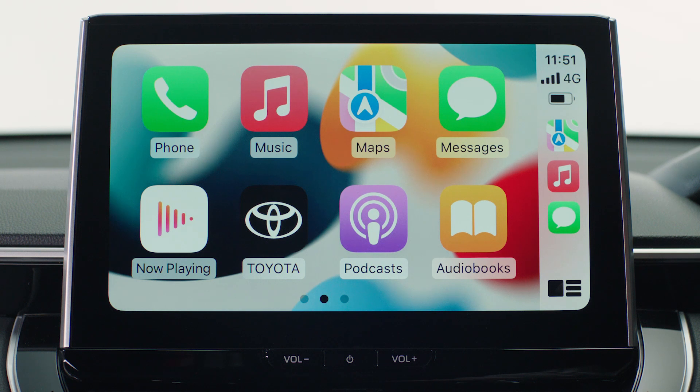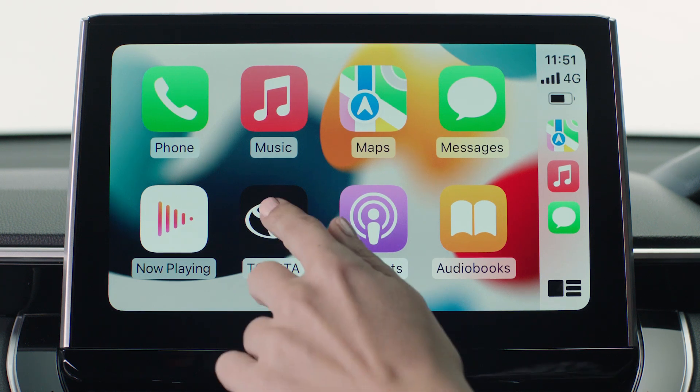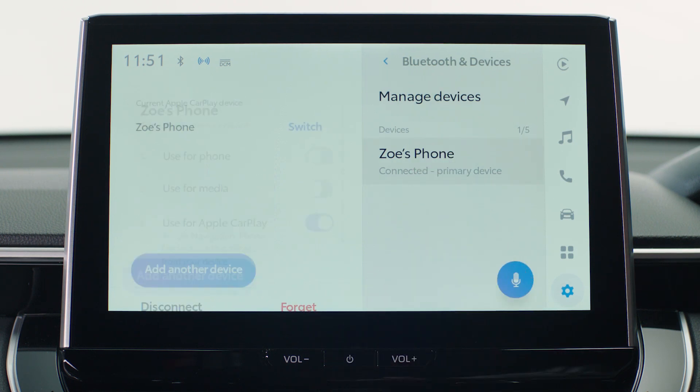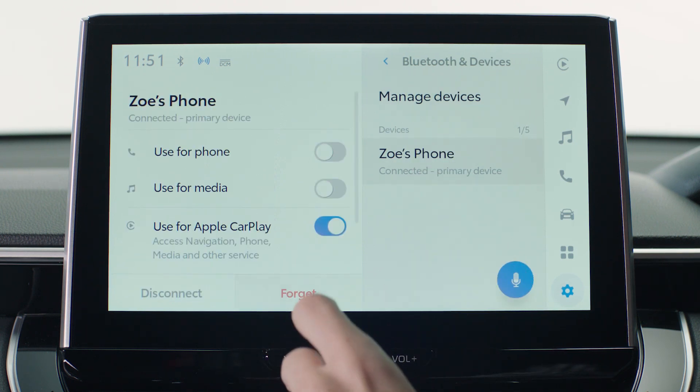If you want to remove a Bluetooth device from the vehicle, go to settings, Bluetooth and devices. Then select the device which you would like to remove and press forget.